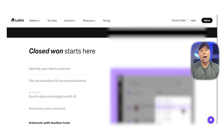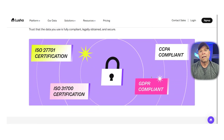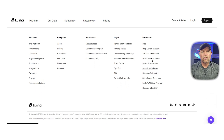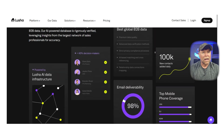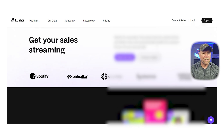Next up is Lusha, a great Apollo alternative if you're focused on simplicity and ease of use. Lusha gives you verified business contact details like direct dials and work emails, and it works through a handy Chrome extension that pulls data straight from LinkedIn profiles and company sites. It's fast, it's clean, and it's perfect for reps who want to move quickly without getting lost in complex dashboards. Lusha also offers integrations with tools like Salesforce and HubSpot, making it easy to save contacts and move them into your CRM. One thing to keep in mind is that Lusha's database isn't as massive as ZoomInfo or Apollo — it's growing, but it may still miss some niche contacts depending on your industry. You'll also want to check your credit limits on the free and entry-level plans, as they can run out pretty fast.